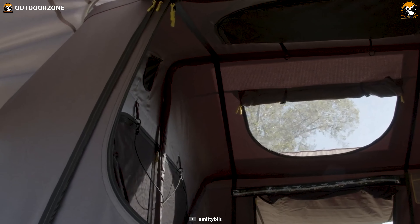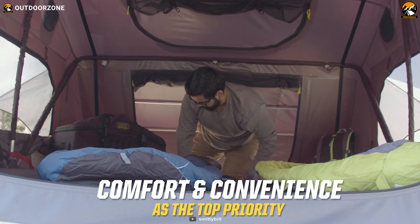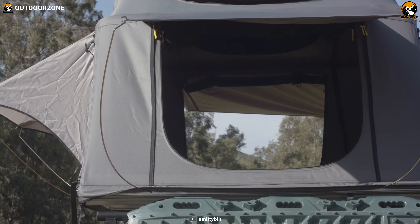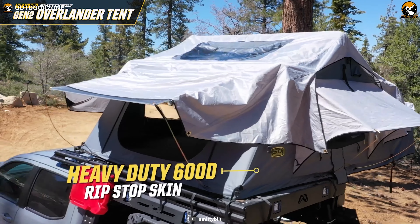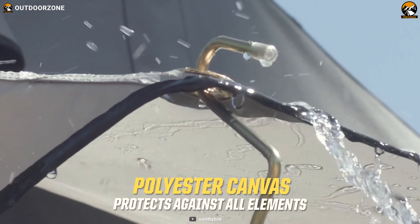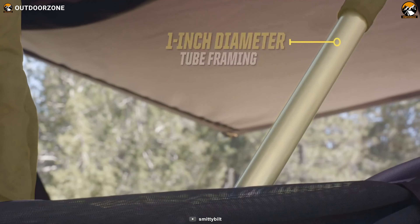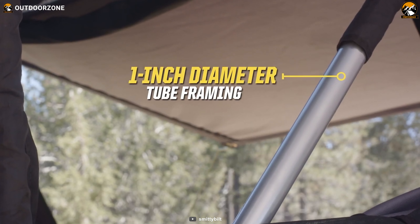Its self-contained design stores all bedding and accessories inside the tent, freeing up critical storage space, while the teardown and packing process is quick and hassle-free. Crafted from 600D Ripstop polyester, the tent's waterproof and polyurethane-impregnated top guarantees protection from the elements. At the same time, the anodized aluminum tent frame poles ensure stability and sturdiness.